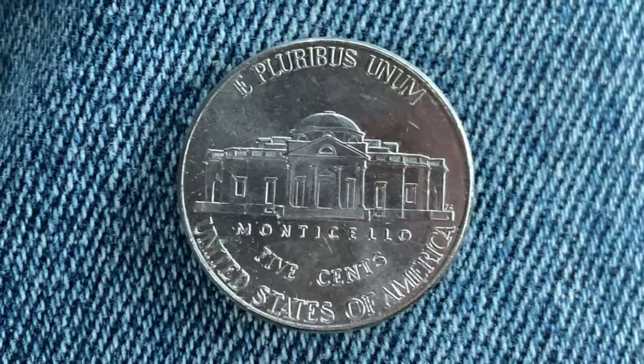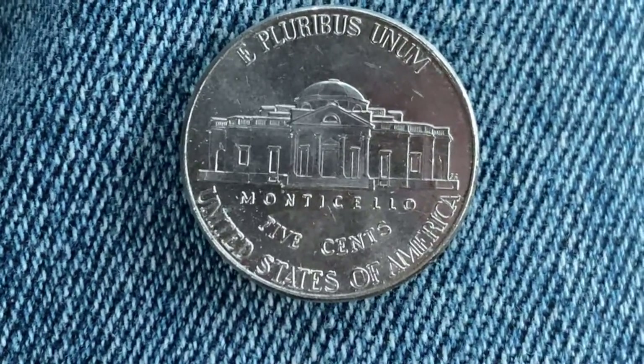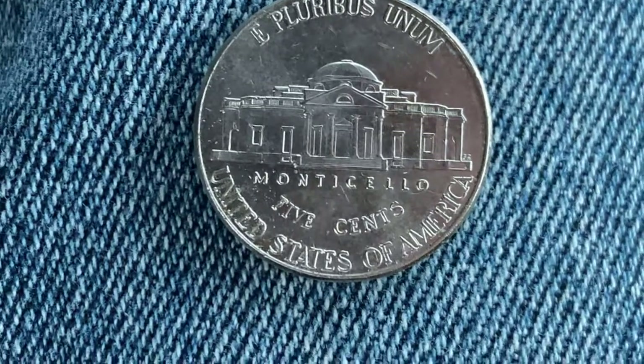We see E Pluribus Unum at the top. Monticello in the center of the coin, which is a large home Jefferson built for himself. Five cents, United States of America.